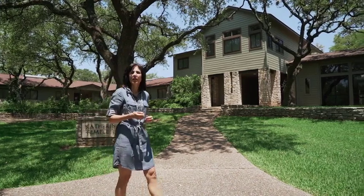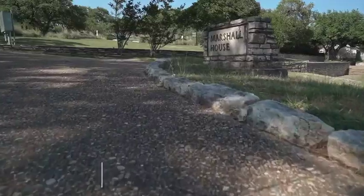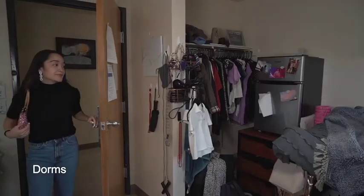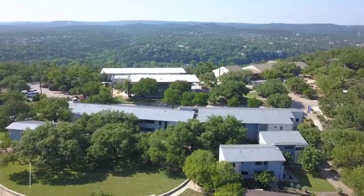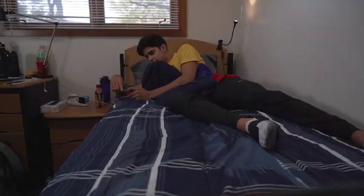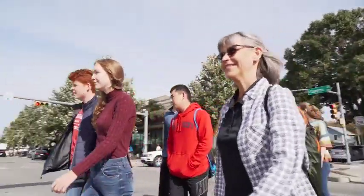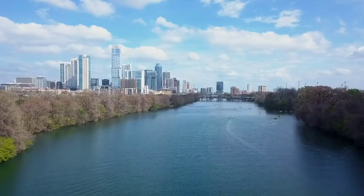The seven dorms on campus are full of students involved in just about every activity you can imagine. Almost everyone has a roommate, and there's always someone around to help solve a tough math problem, work through writer's block, or just encourage you to keep giving it your best. The dorm parents are always around serving as mentors and helping you navigate the campus and the great city of Austin.